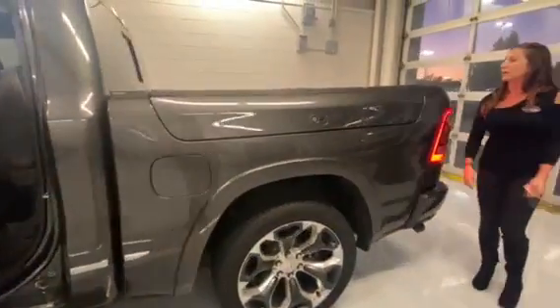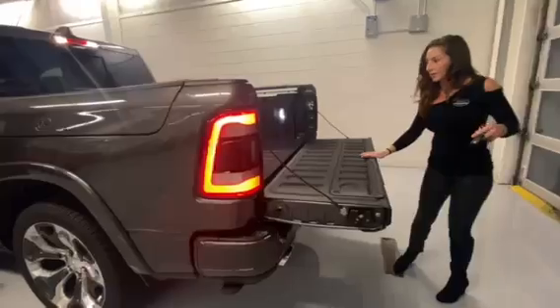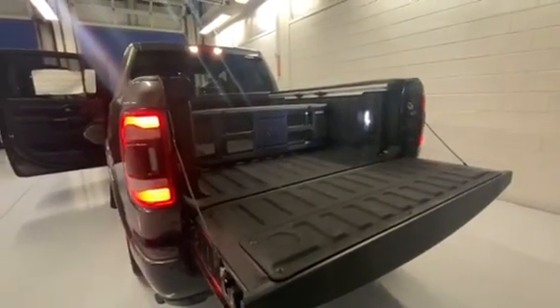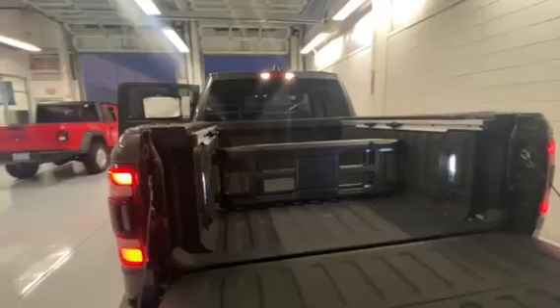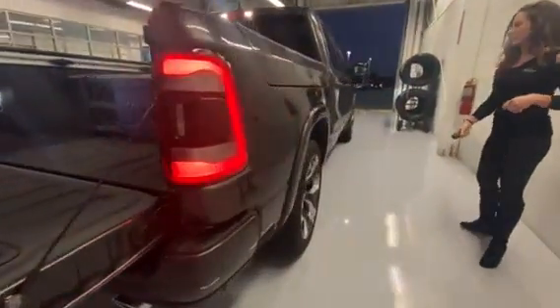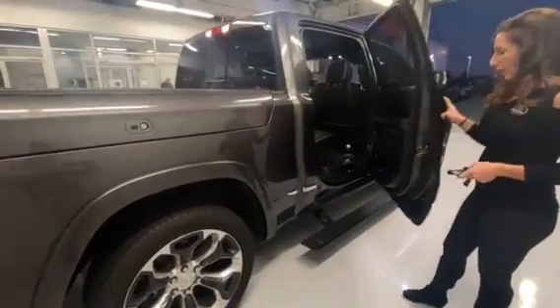Let's move on back to the bed of the truck. You have your spray-in bed liner, you have your tie-down hooks, you have your bed extender there. It is sitting here waiting for its next potential owner. 22-inch wheels, power tailgate — it does have a rear power tailgate.